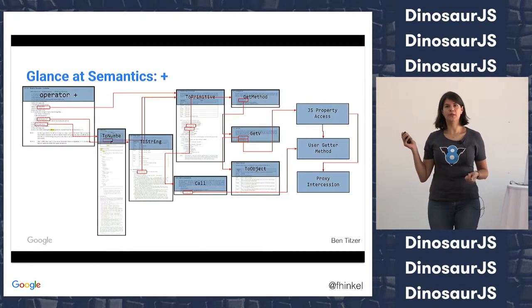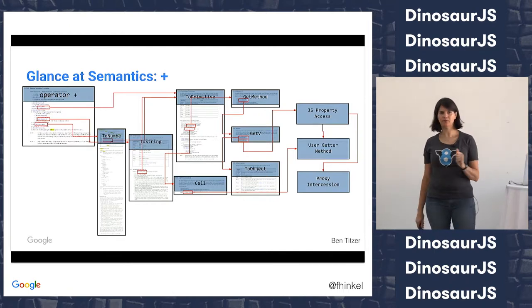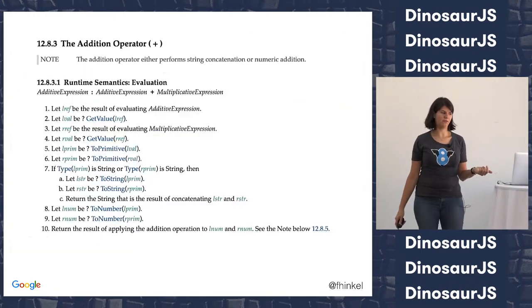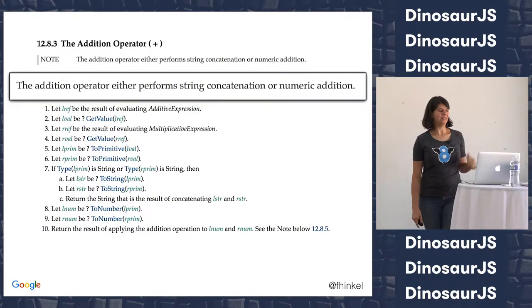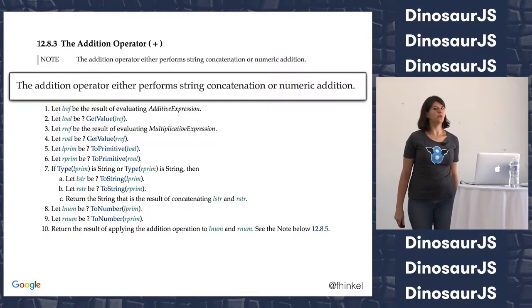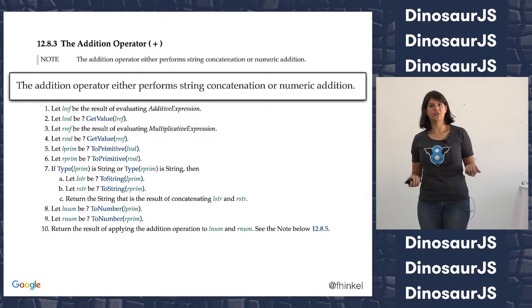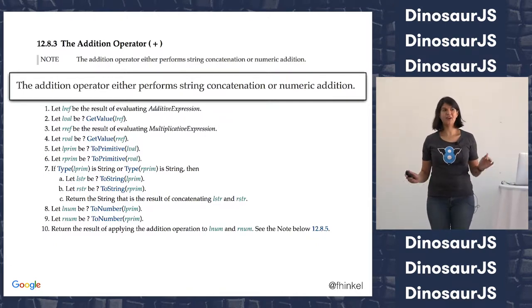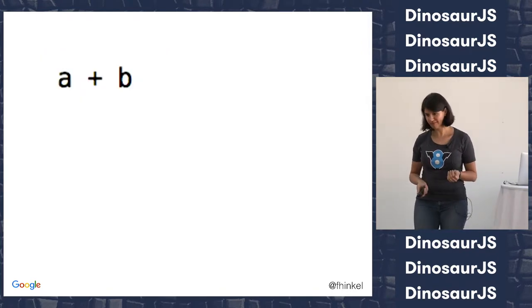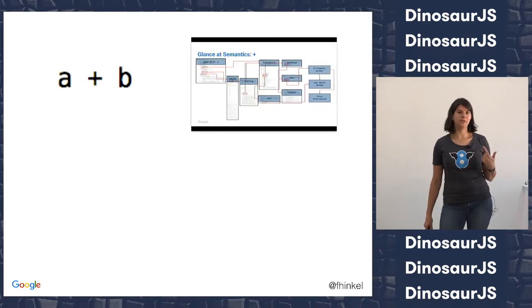My coworker wrote up the whole thing — this is the maze that the compiler has to follow for doing something plus something else. There's even a note at the top: 'The addition operator either performs string concatenation or numeric addition.' The specification is so convoluted that the editors decided they need a note so you can figure out what plus is doing. So that's how hard plus is for the JavaScript engine.